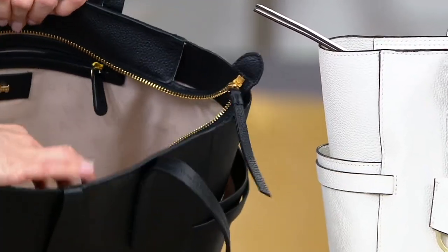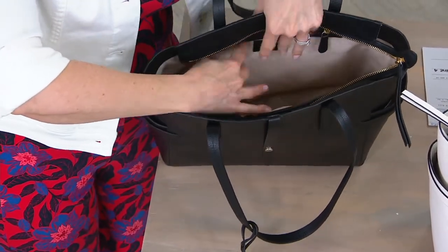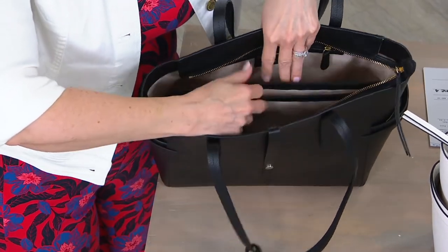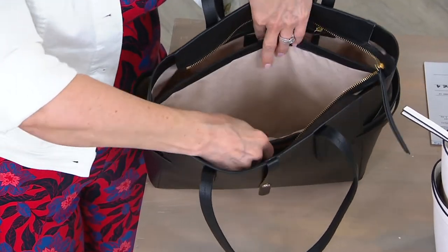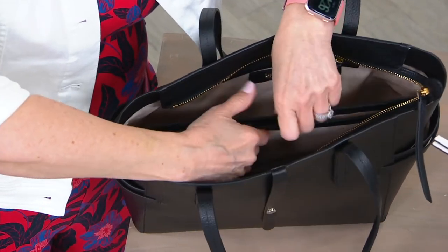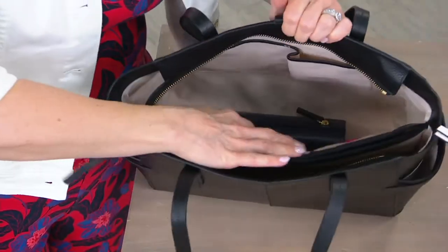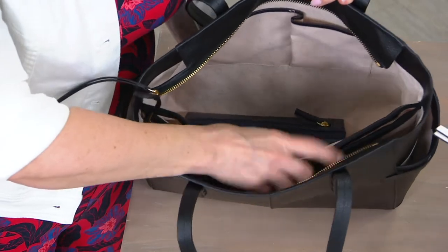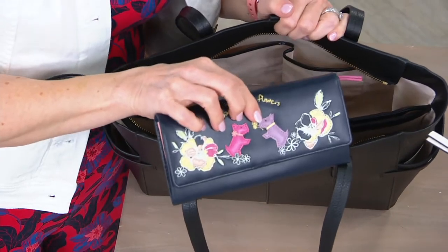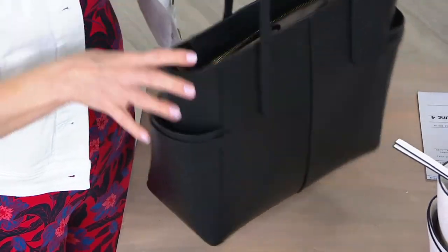The interior has so much organization. Sometimes when you get a tote bag of this size, it's just one compartment and maybe a little interior pocket. But here you have sections — a slip pocket on one side, a center slip pocket that's actually padded, designed for a tablet, a small laptop, your planner or diary — anything you want to keep safe and protected. That padded center compartment will keep it nice and secure. On the other side there are also two more slip pockets, perfect for your lip balm, lip gloss, your keys — anything you want easy access to.